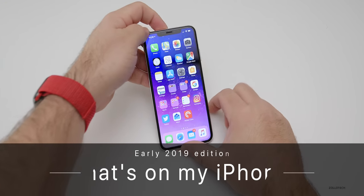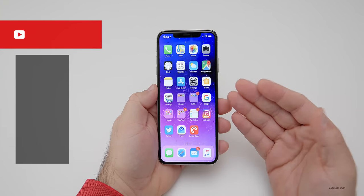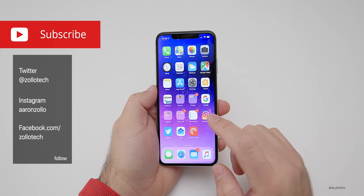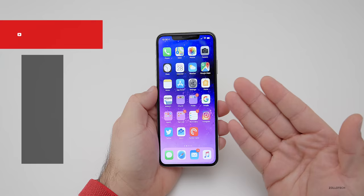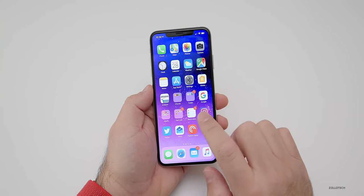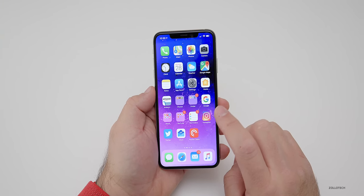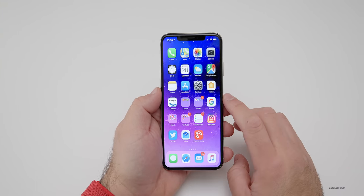Hi everyone, Aaron here for Zollotech and it's that time of the year again to do a What's on My iPhone for early 2019. Many of you have been asking me to do this video again and so if you've been following me for any period of time, you'll know that this is not much different than I've had for years at this point and I probably should change it up a bit and I'll do that in the future.